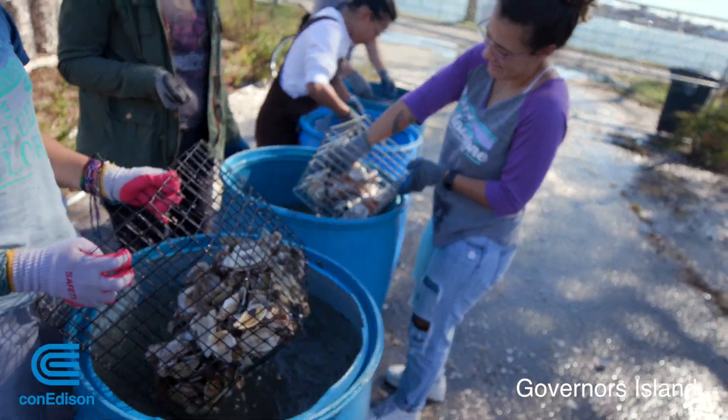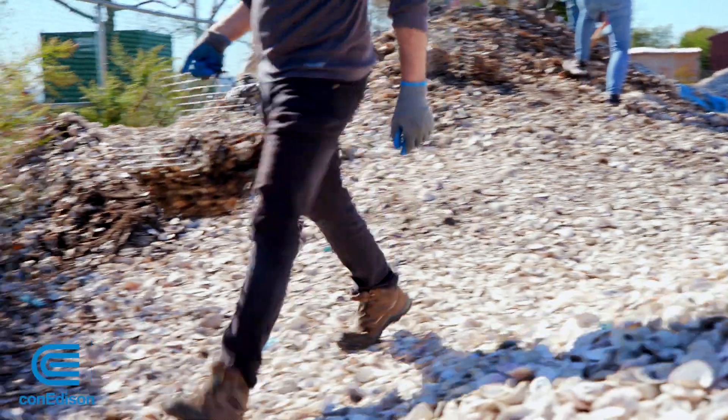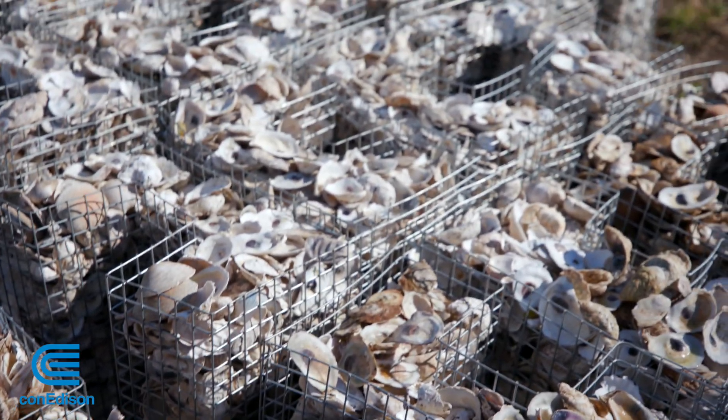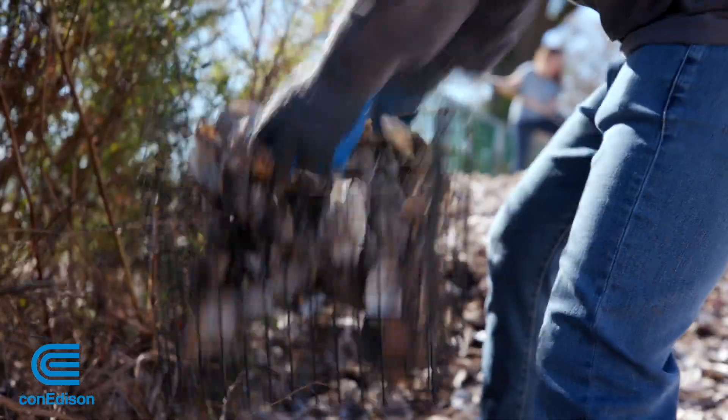These volunteers are saving New York Harbor one oyster at a time, shoveling and preparing thousands of oyster shells. They are filter feeders, so an adult oyster can filter up to 50 gallons of water a day.